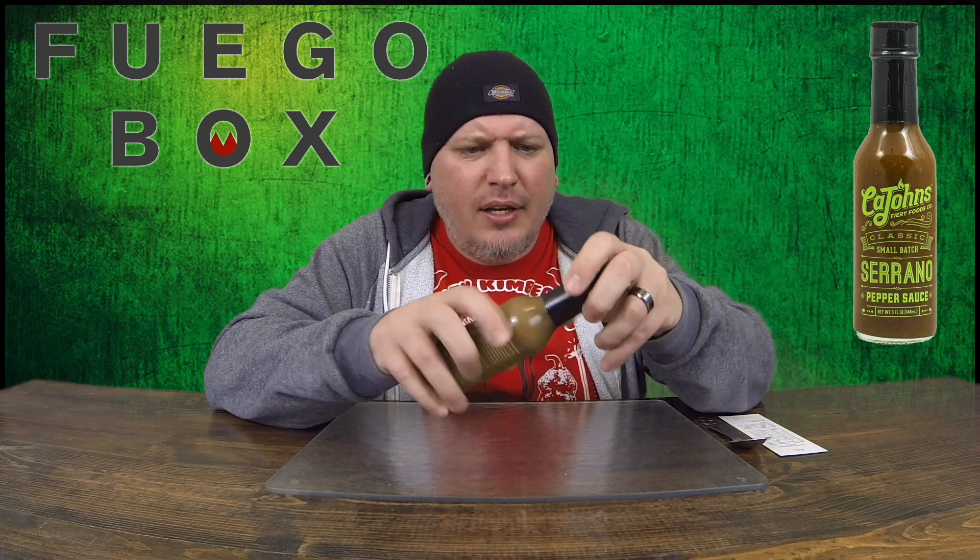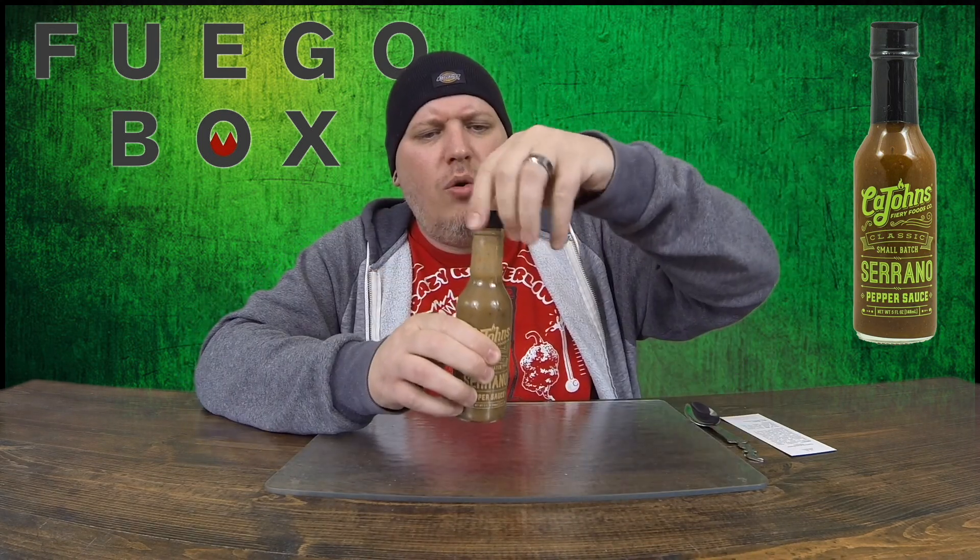Let's see what this stuff smells like. I've got a dripper on here — we're going to pop that right off there. Smells very, very fresh. Nice and fresh. Got the Serranos in there, a little bit of the garlic. There's lemon. Refreshing is what it smells like.